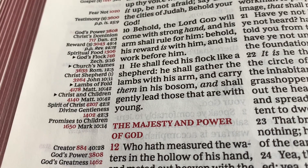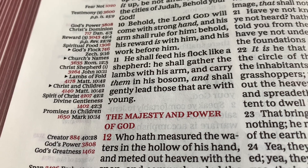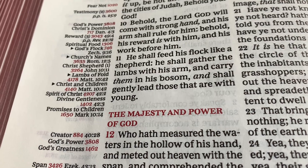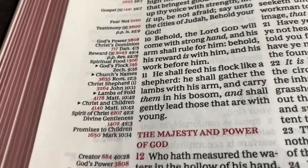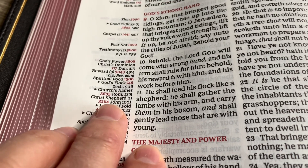'He shall feed his flock like a shepherd. He shall gather the lambs with his arm and carry them in his bosom and shall gently lead those that are with young.' So right around that verse I'll be close to it — Christ's shepherd, 3264.